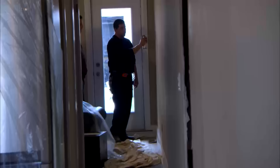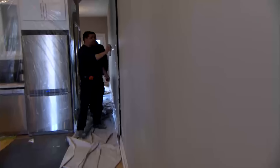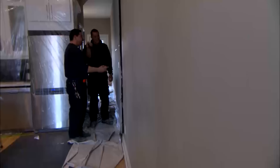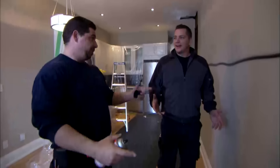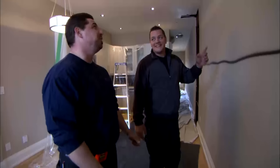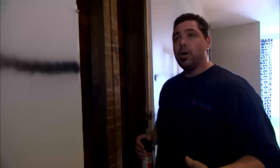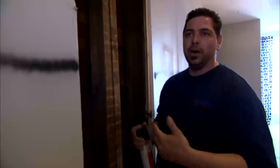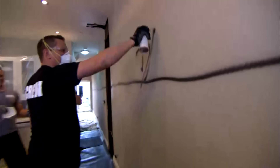Mike asks HVAC specialist Damon how much of the wall needs to come down. They'll start at one end and walk all the way down — essentially the full height of the wall section. The reason: heat load drawings were done and what was there wasn't sufficient for the furnace. Everything has to be taken out and recalculated, and all new heating runs installed. Mike tells the crew they've got some work to do.